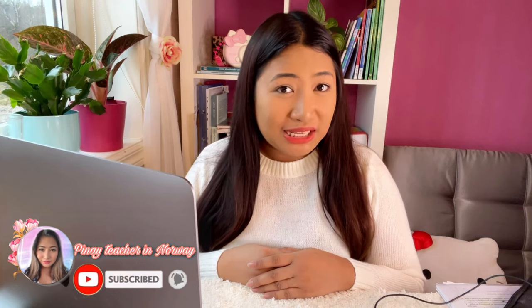Hello everyone, welcome to my YouTube channel. I am Donita, a qualified teacher here in Norway, and in this video I will talk about the Norwegian language test.